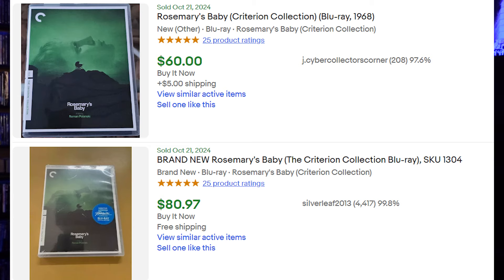Next is Rosemary's Baby from Criterion. The license for this one lapsed, making it harder to find. This was actually the first Criterion I ever got, back in 2021. Brand new and sealed it goes for $60 to $80, and pre-owned around $30 to $40. There is a 4K release from last year as a more affordable option, but if you're a Criterion collector, this one will cost you more.